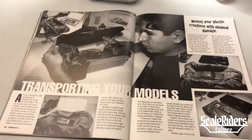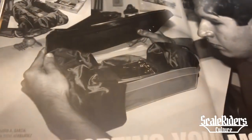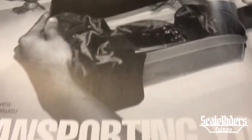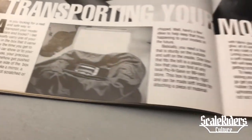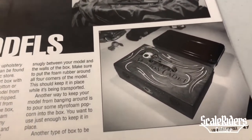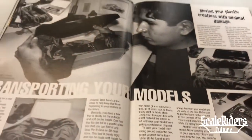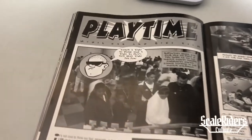Here we have another article — this is David Anthony Garcia himself showing you how he transports his models. Here, getting closer to this shot, he has his two containers and wooden box. Over here we see a close-up. The article is titled 'Moving Your Plastic Creations with Minimal Damage.' Really cool topic — something we all have to deal with when we're hitting up these model car shows.